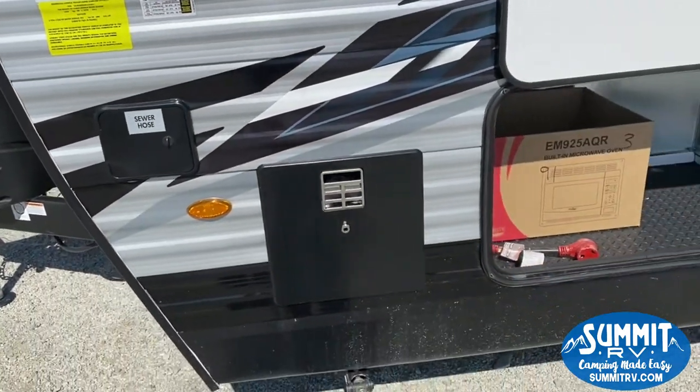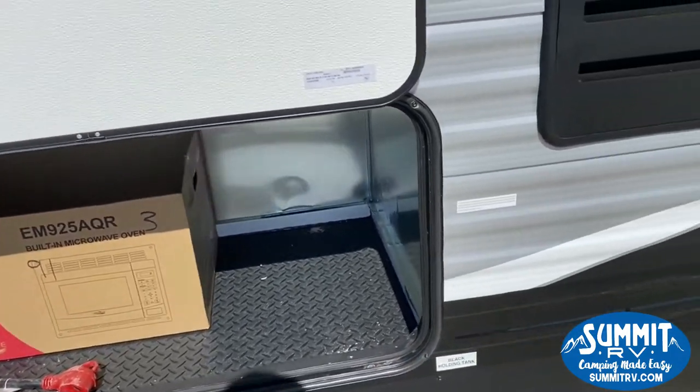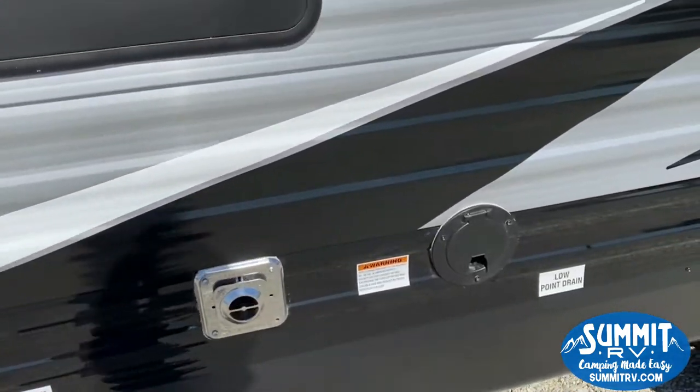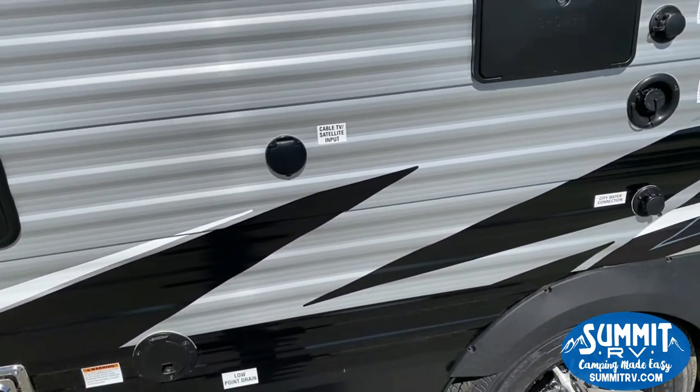Storage for your sewer hose up front. Hot water tank access. More storage on the side here. Power cord and cable connection on this side.